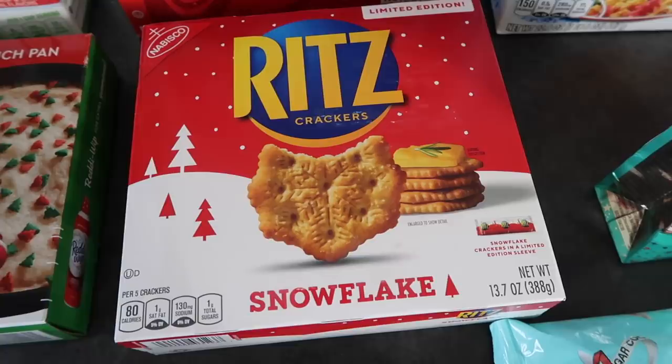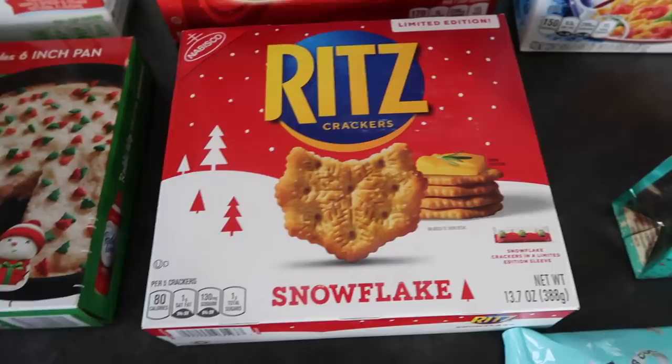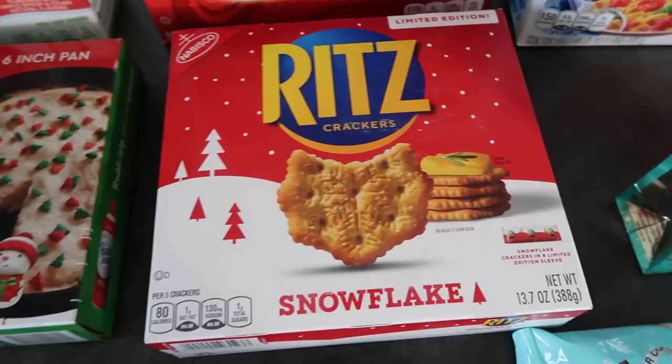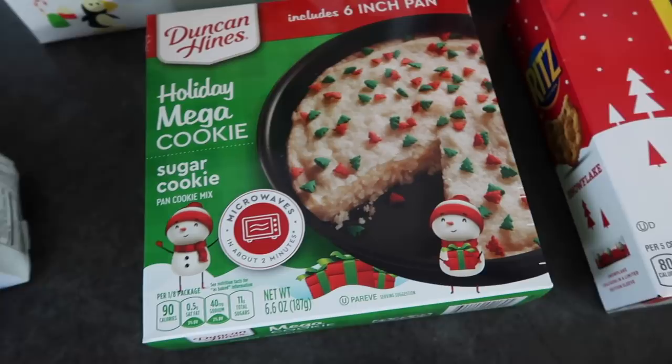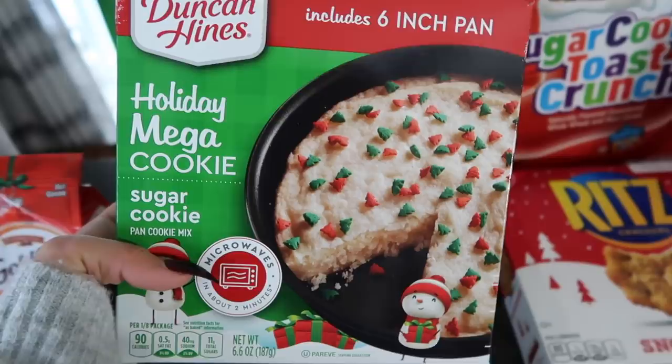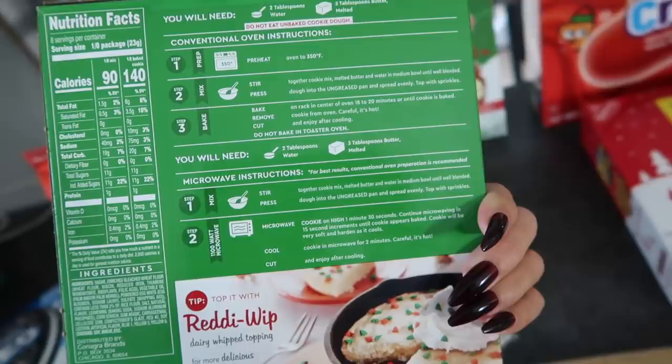Next we got these Ritz Crackers snowflakes, perfect for a party — even though there aren't really gonna be any Christmas parties this year because of corona. But you can make your own cheese platter with crackers and eat it with your family or a few friends. I love that they have these every year. And then this one — oh my, I love sugar cookies so much. It's easy to make because it comes already in the pan. You basically just add egg, water, and butter. That's it. Looks so good.